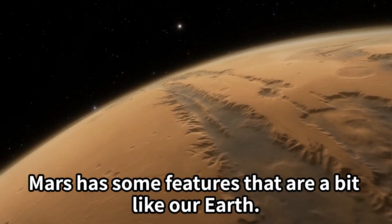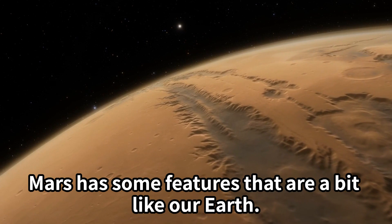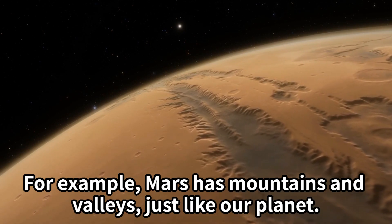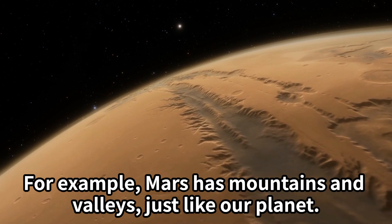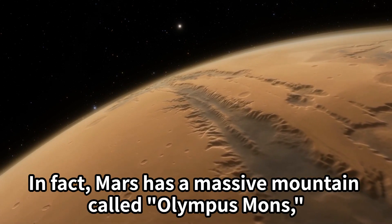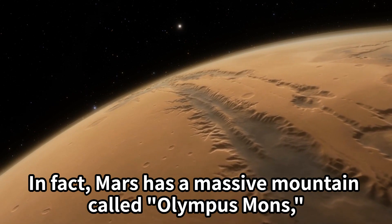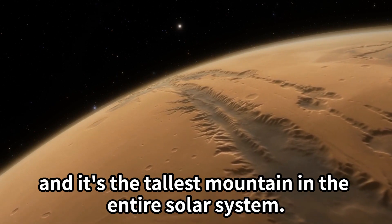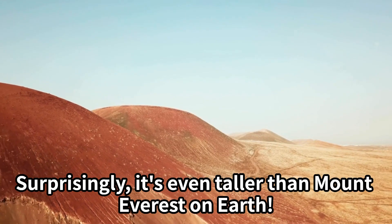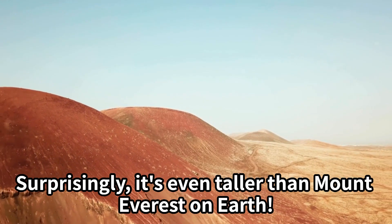Mars has some features that are a bit like our Earth. For example, Mars has mountains and valleys just like our planet. In fact, Mars has a massive mountain called Olympus Mons, and it's the tallest mountain in the entire solar system — even taller than Mount Everest on Earth!